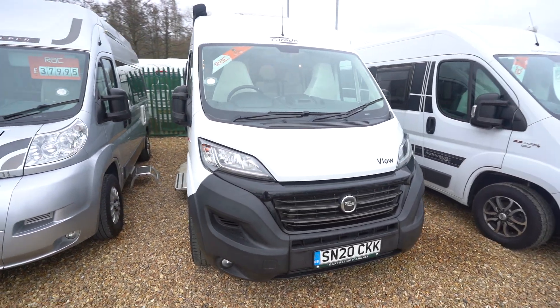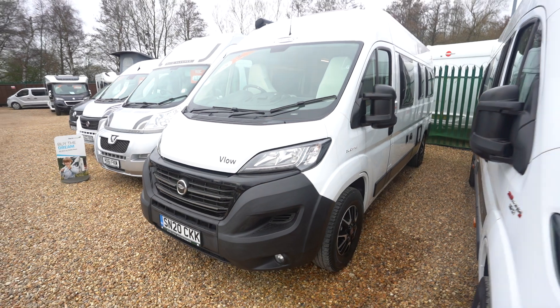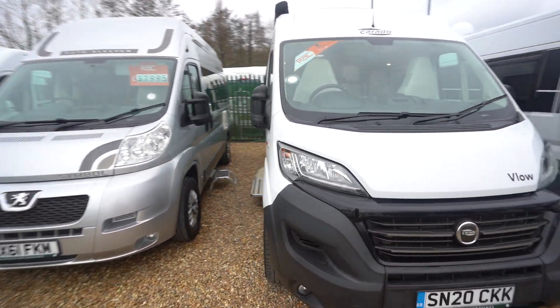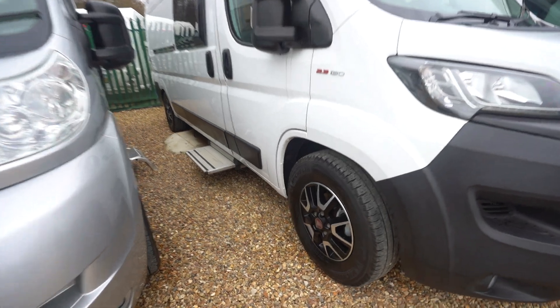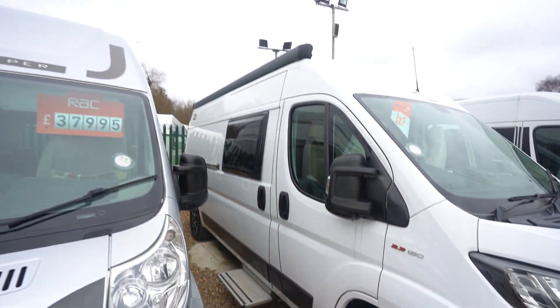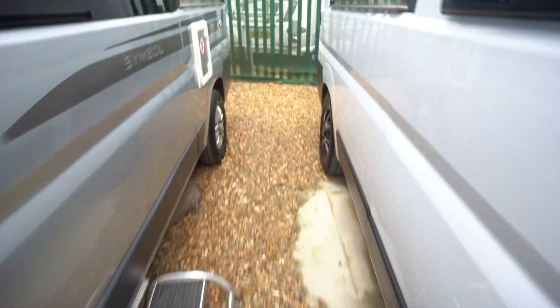Hello everyone, it's Ben from Oaktree. Today I'll be walking around this lovely Corrado Velo 600 on a 2020 registration, in lovely condition both inside and out. We've got diamond cut alloy wheels. On the habitation side you've got a wind-out awning up top and an electric entrance step. Coming around to the rear you've got the double door access and the rear parking sensors.